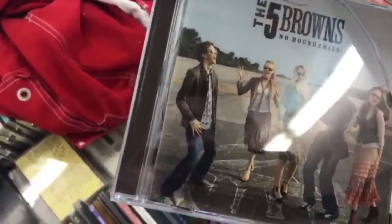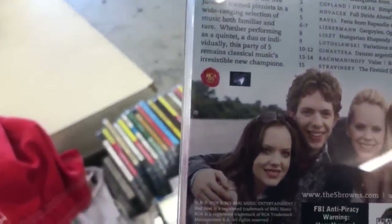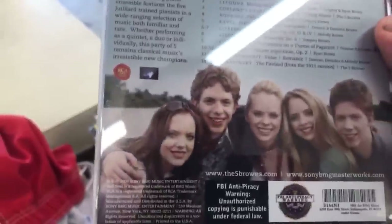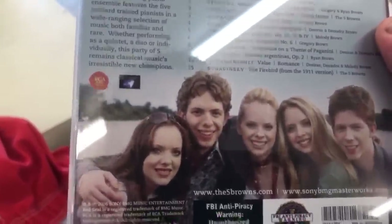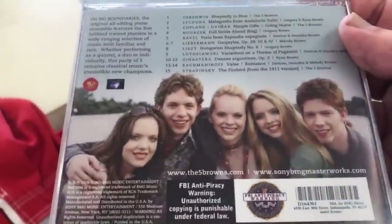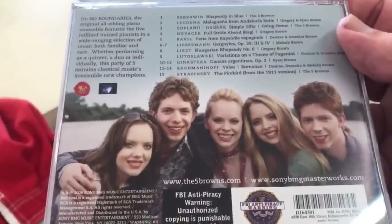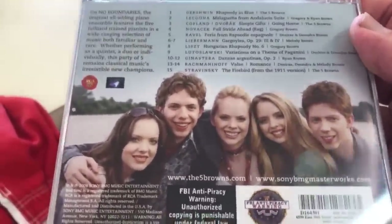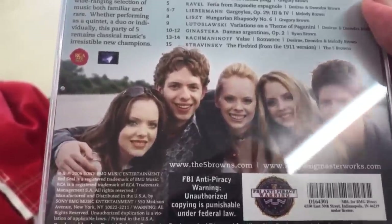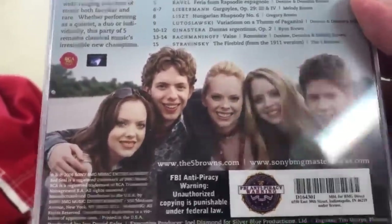Five Browns, No Boundaries. This has got to be Christian Rock — it's got to be. Well, maybe not. They look like a very close-knit, inbred family. There's been some inbreeding here — definitely some inbreeding.